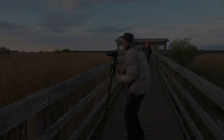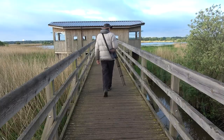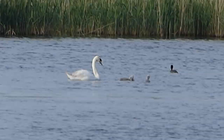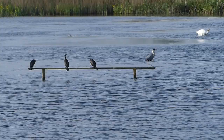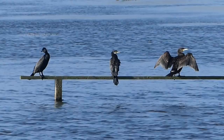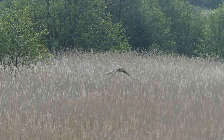Next morning we can't resist another chance for the bittern. On the way into the hide we enjoy an even closer view of reed bunting. There are some lovely water birds to entertain us while we wait for the star. We've been told it's nesting to the left of the hide, so we're concentrating on that area. Suddenly it flies up out of the reeds and gives glorious flight views.